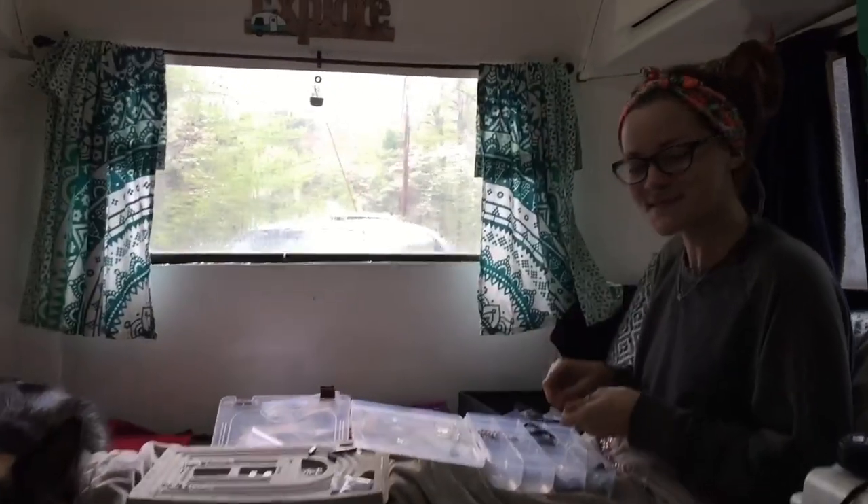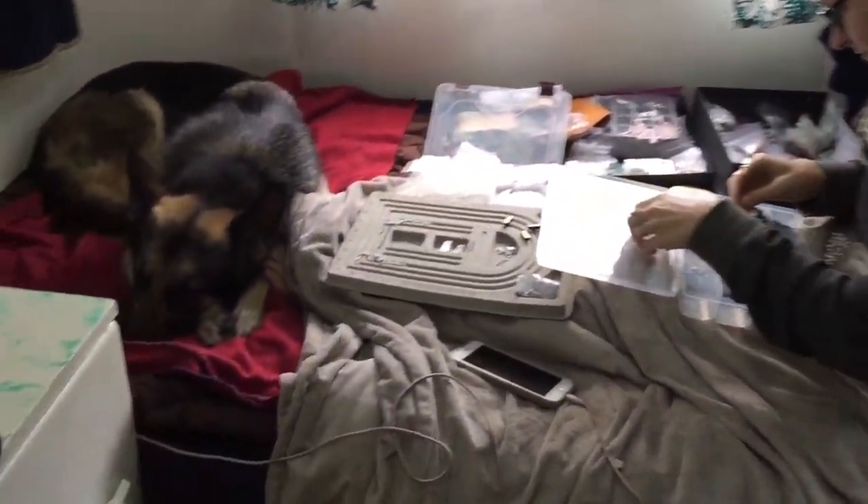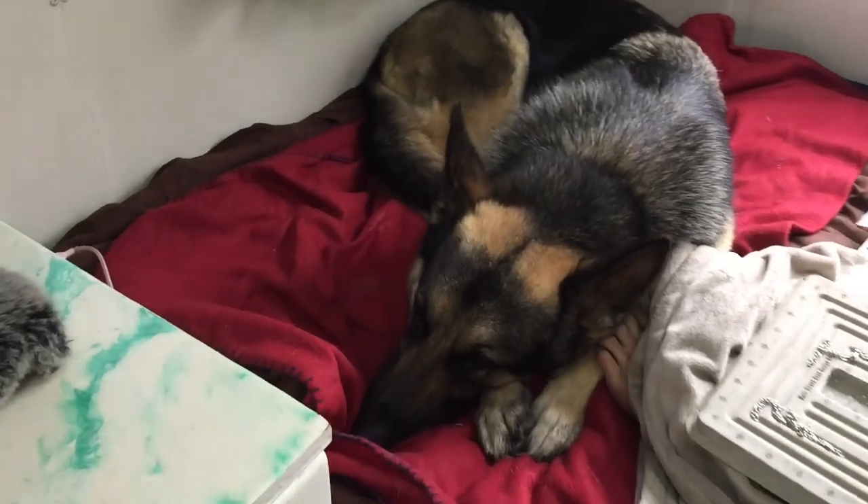What's going on guys, welcome back to the channel. If this is your first time with us, welcome to our 1988 Scamp travel trailer. We custom built it for full-time off-grid living and boondocking. Over here is my beautiful girlfriend Andrea making jewelry as usual, and this is Zeus.